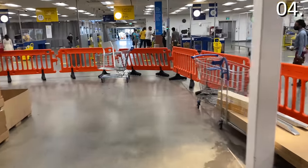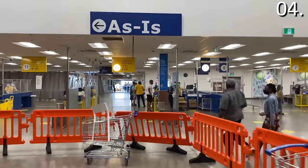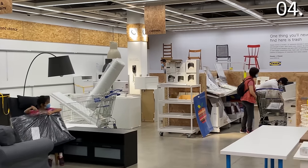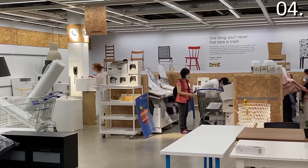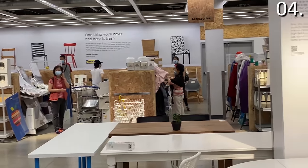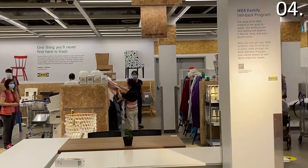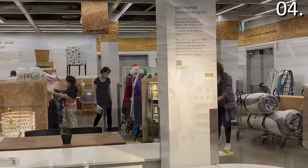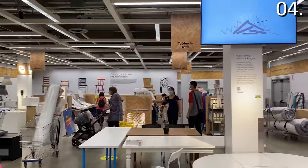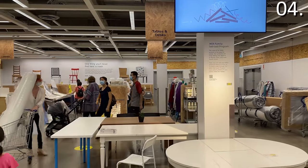The best section of the store to find a deal is generally the as-is section. These sections have the best loot — items that have been returned, available as-is, final sale. If you shop after a weekend when a lot of people have regretted their purchases and returned them, you're going to find a beautifully restocked as-is section. That is one of my go-tos whenever I go into an IKEA store.